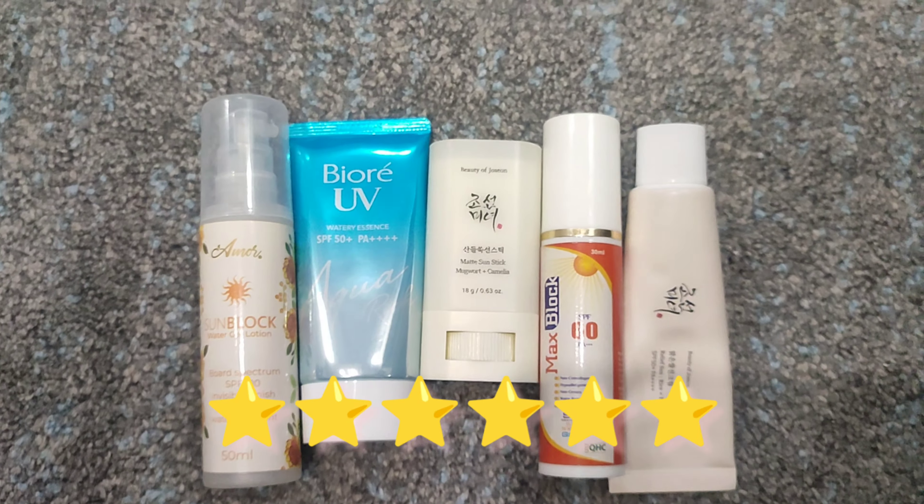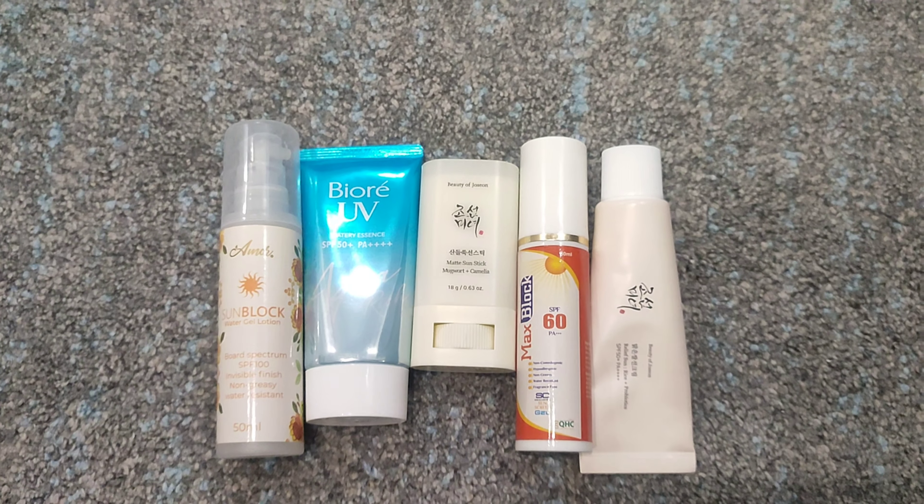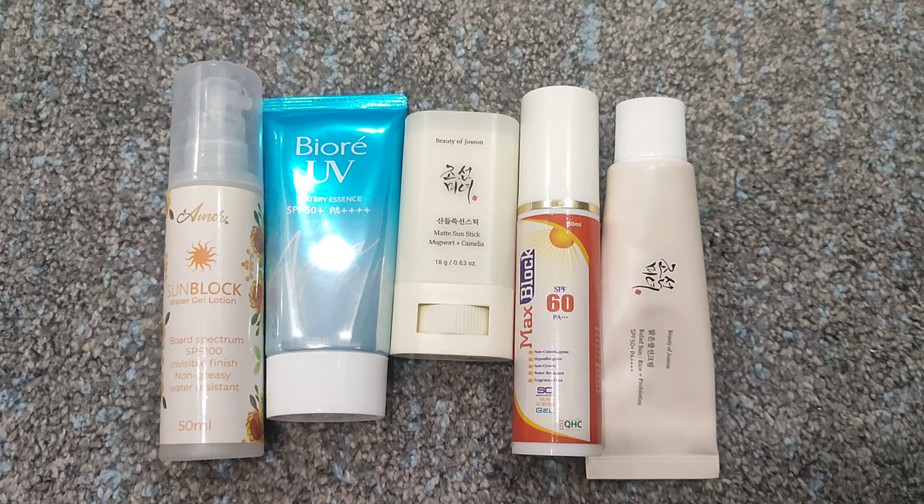So these were my top 5 favorite sunscreens. Invest in them, guys — you will not regret it. Believe me, these sunscreens are the best.